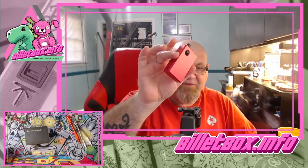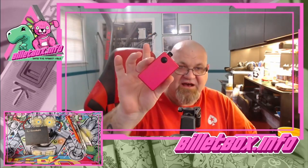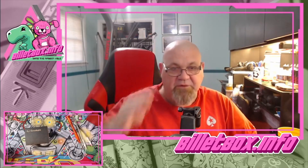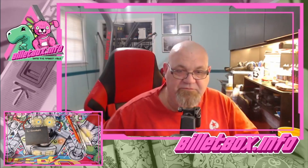By the way, these little Cthulhu AIOs are a banging little device. That is not hot pink, by the way. So anyway guys, I'm Chris — BilletBox.info. Thanks for watching — we'll talk to y'all later.